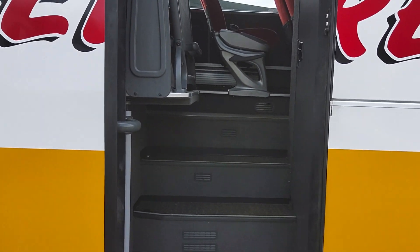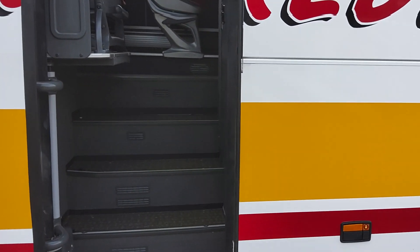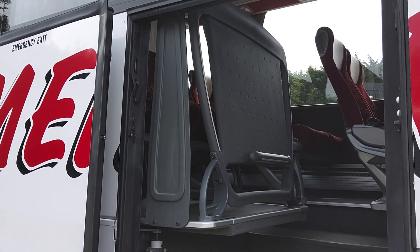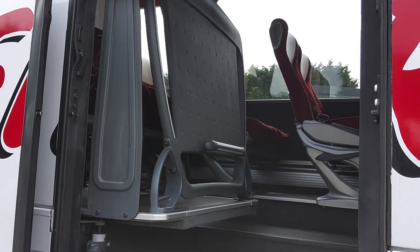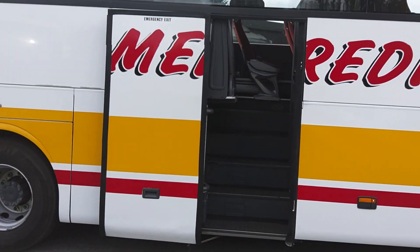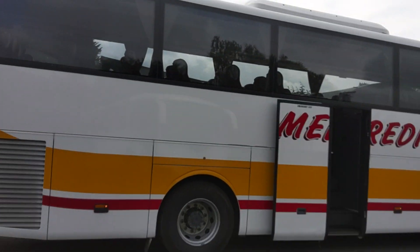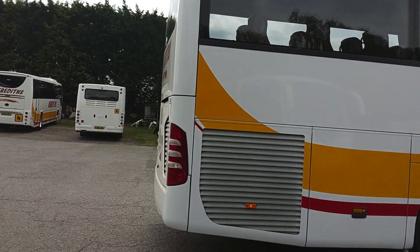I always comment on Turismos about how wide the centre entrance is, and it still is, but what they've done is extended the floor out here to get an extra double seat in, and then just squeezed another double in on the nearside. So the winner with this — one of the big selling points I always mention — is it's 12.2 metres with 53 seats and a toilet.